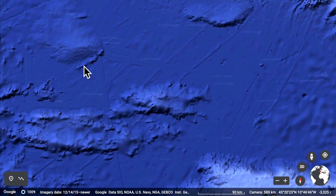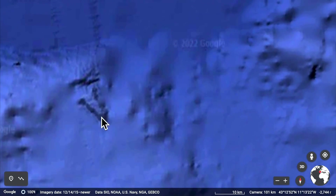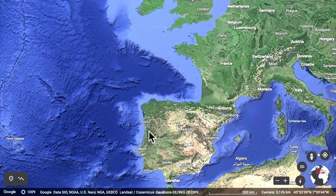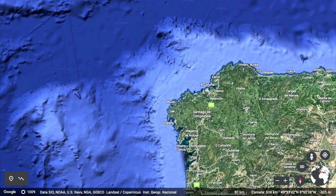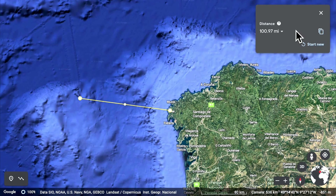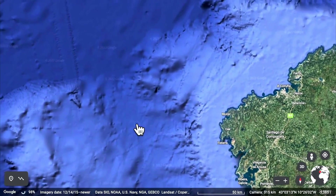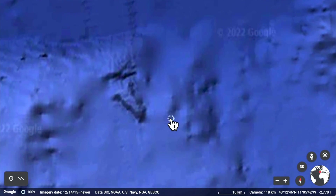Look at these trails all over — it's like creating ocean graffiti. It's really close to Portugal and Spain. Let's measure the distance from Spain itself — we have 162 km away from the land, or 100 miles even. So it is relatively close to land, but far enough that nobody on land is ever going to see your ships leaving, coming, or going.